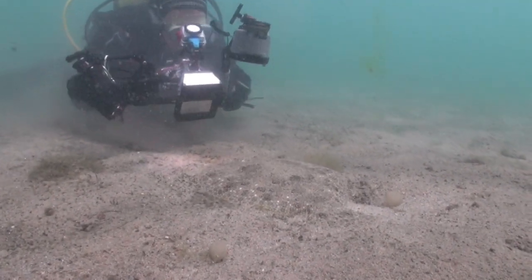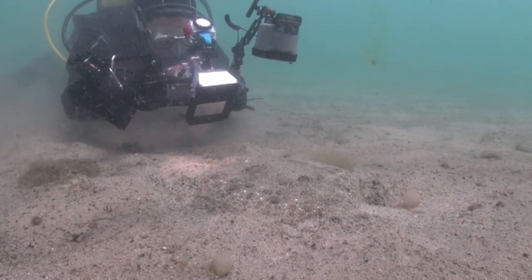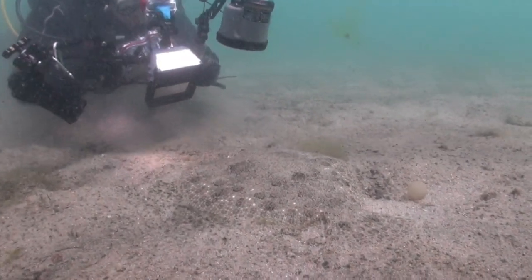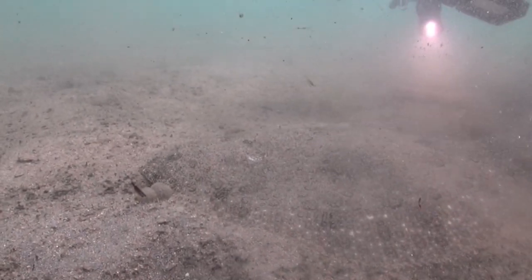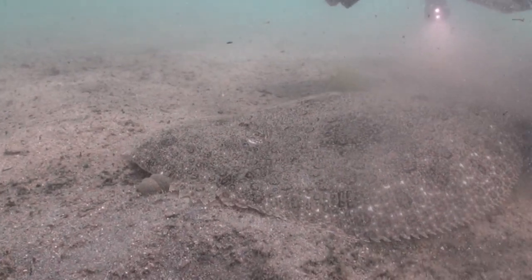Camera in hand, this diver is about to film something which lays hidden at the bottom of Lago de Nenos in the Thies Isles in Galicia, just off Spain's northwest coast. At first glance, it looks like sand, but move a little closer and something catches our eye.